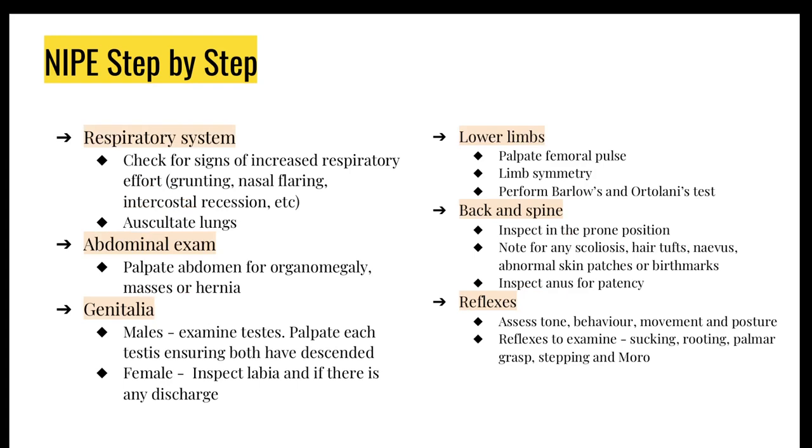One thing I would like to point out is that in exams, they could ask you about the different reflexes present: sucking, rooting, palmar grasp, stepping, and Moro. It's worth noting what each one is and how to do it — I've put them in the notes section of this slide. At the end of it, you can download these slides and refer to them yourselves.